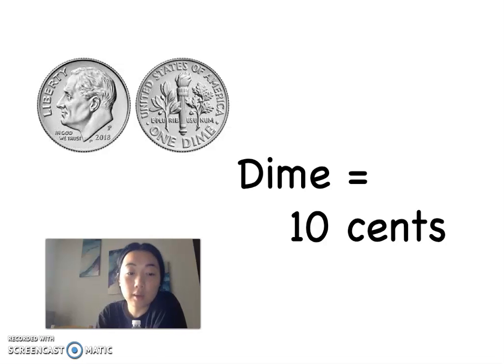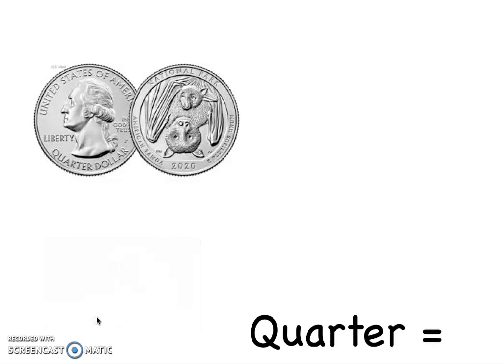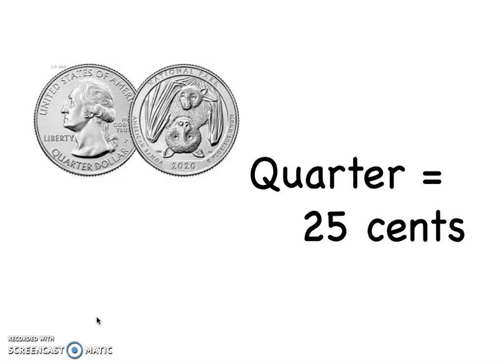It is a dime worth 10 cents. I'm going to show you guys one more. Here's our last coin. It's the biggest coin that you guys typically see. There are other coins worth a lot more, but they're not as common, so we're not going to go over them. This is the quarter worth 25 cents.